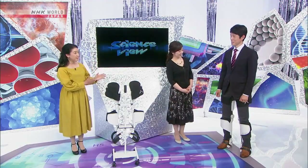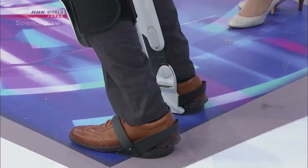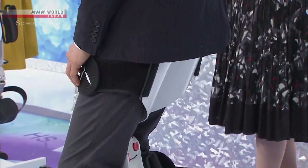Today we have Dr. Sato wearing this special chair. Please slowly bend your knees and try to sit. Now I'm sitting, and I have to say, this really is a strange sensation, but it's very comfortable.